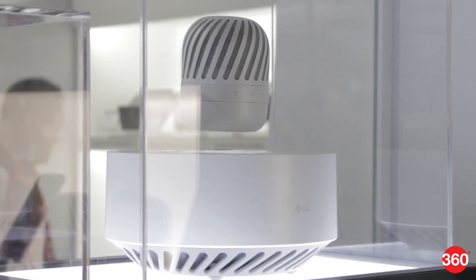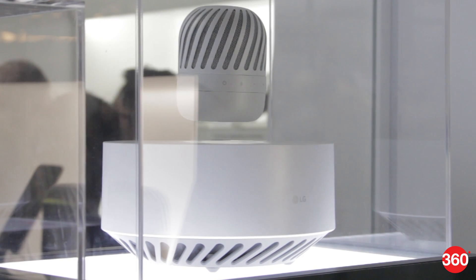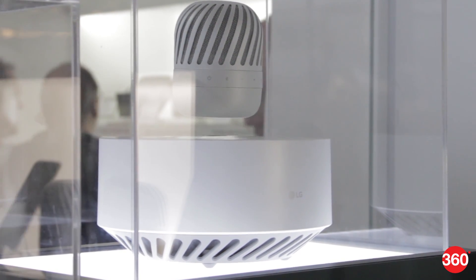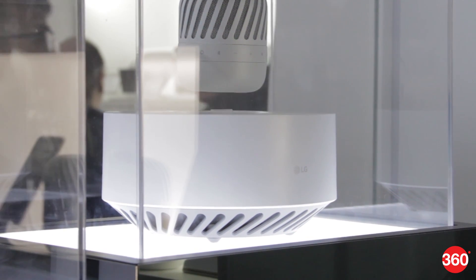LG claims that the PJ9 speaker is IPX7 compliant, which means that it doesn't have any rating for protection against dust, but it is water-resistant and can survive immersion in 1 meter of water for up to 30 minutes.